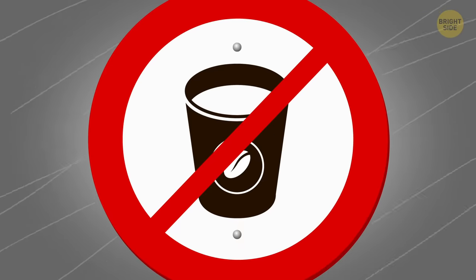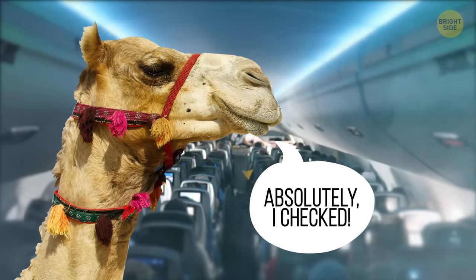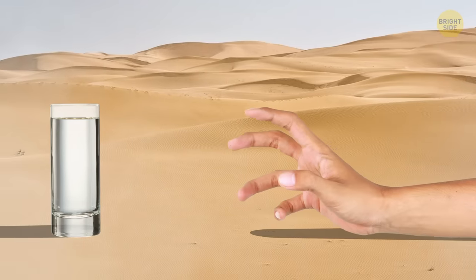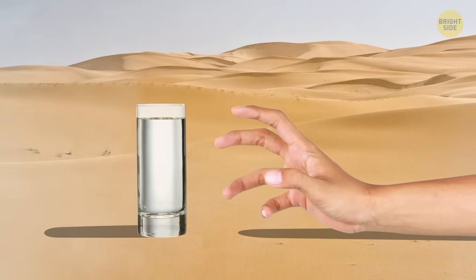Don't bring coffee on board. At high altitudes, air humidity is similar to that of a desert on a hot day. The body dehydrates quickly under such conditions, and coffee enhances this process.